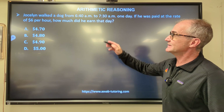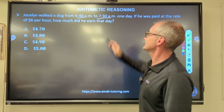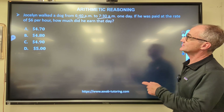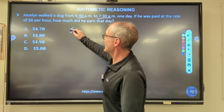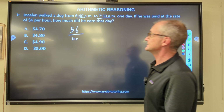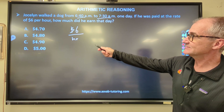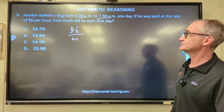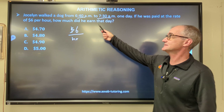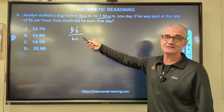Problem number one: Jocelyn walked a dog from 6:40 to 7:30 one day. If she was paid at the rate of $6 per hour, how much did she earn that day? Let me look at the answers to see if any of them just jump out at me — none of them do. So I'm going to have to figure out the time from 6:40 to 7:30, then multiply it by $6.